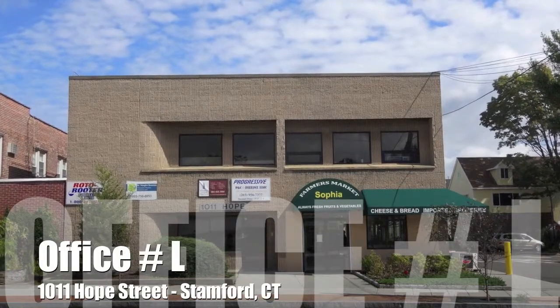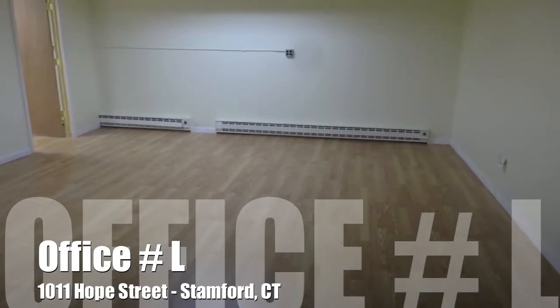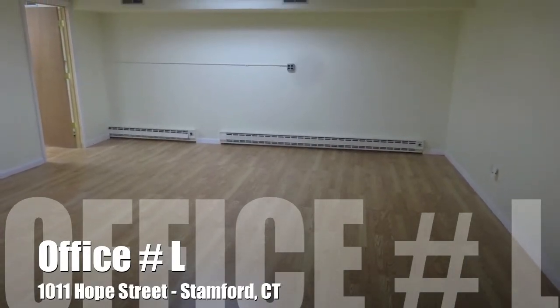Welcome to 1011 Hope Street in Stamford, Connecticut. We have a well-maintained office building and our office spaces come with utilities included.